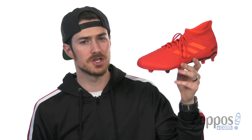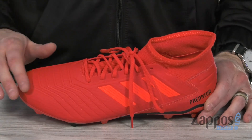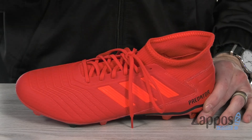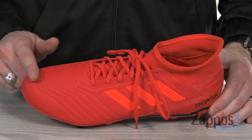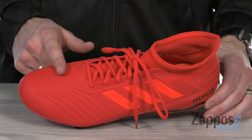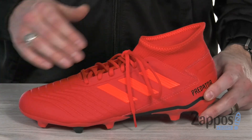What's going on everybody? It's Clayton here at Zappos.com. Today we're checking out the Predator 19.3 FG from Adidas. This stylish cleat features the Adidas Primeknit textile upper — it's gonna give you a sock-like fit and some nice breathability. And that controlskin forefoot is gonna give you optimal ball control because of those plush ridges.